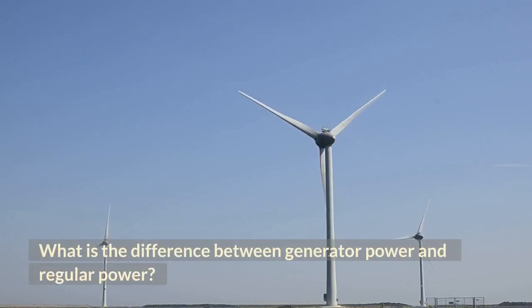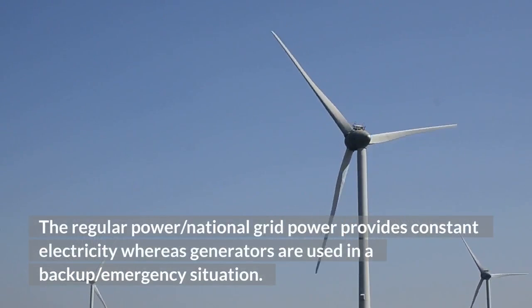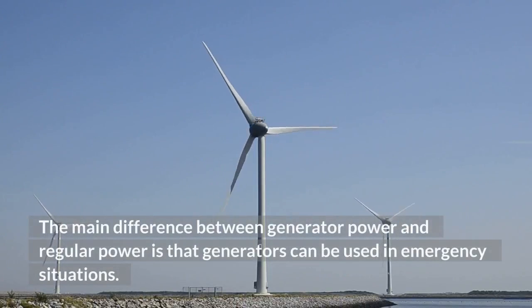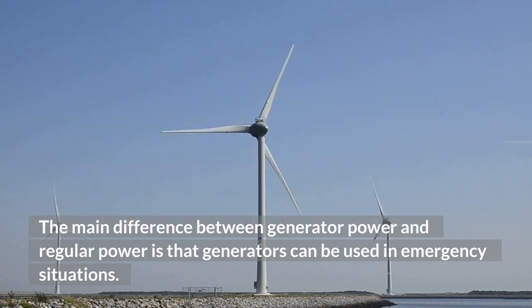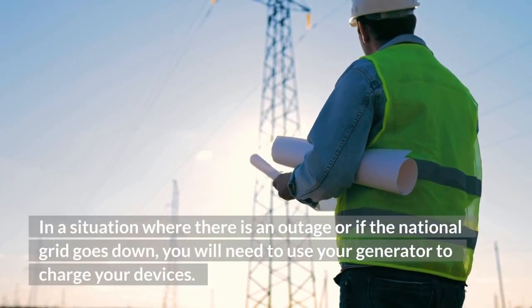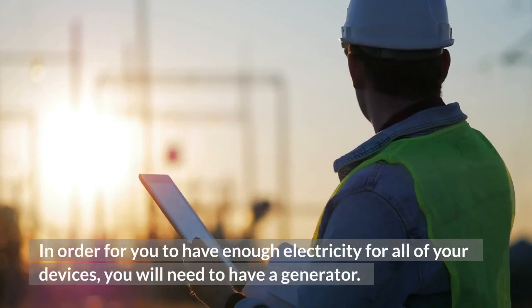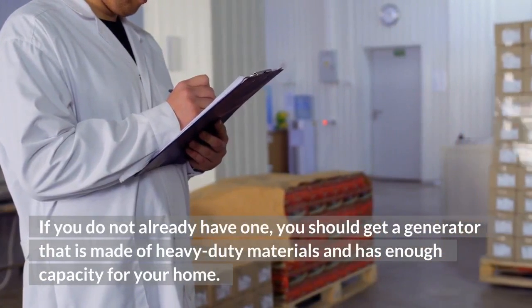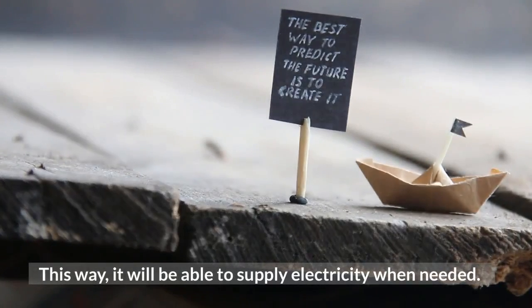What is the difference between generator power and regular power? Regular or national grid power provides constant electricity, whereas generators are used in a backup or emergency situation. The main difference is that generators can be used when there is an outage or if the national grid goes down, allowing you to charge your devices. You should get a generator made of heavy-duty materials with enough capacity for your home, so it will be able to supply electricity when needed.